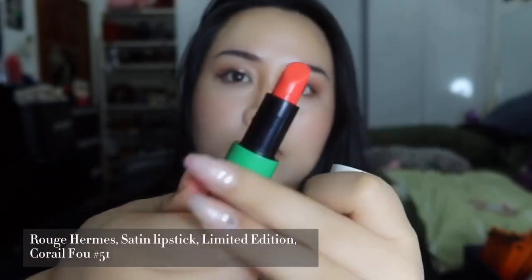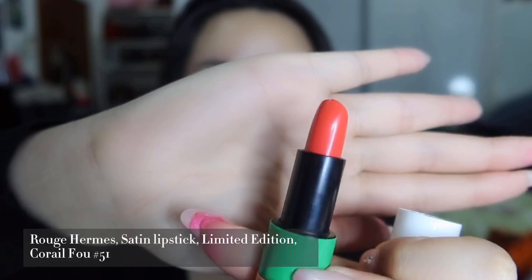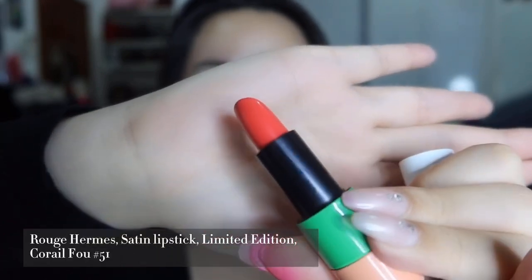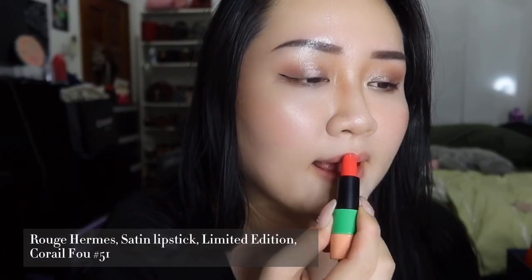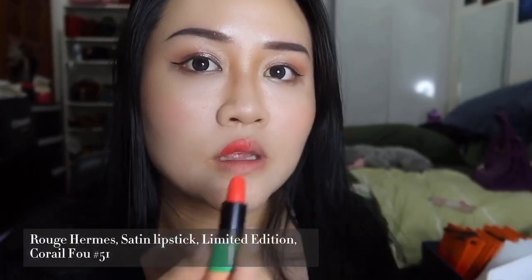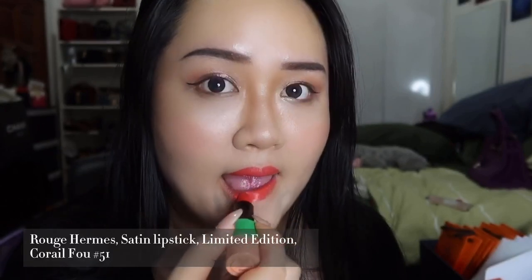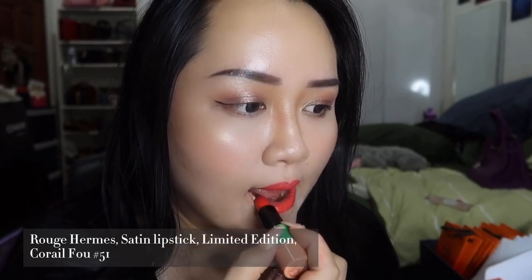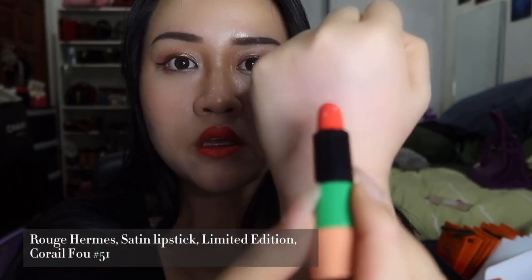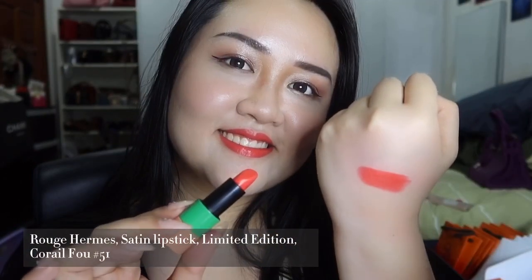Next up is shade 51, also a limited edition, called Coral. It's a satin finish. This coral shade will suit a lot of Asian skin tones and it's very versatile — if you put it on lightly for a gentle look, or put it on heavily for a very formal look.